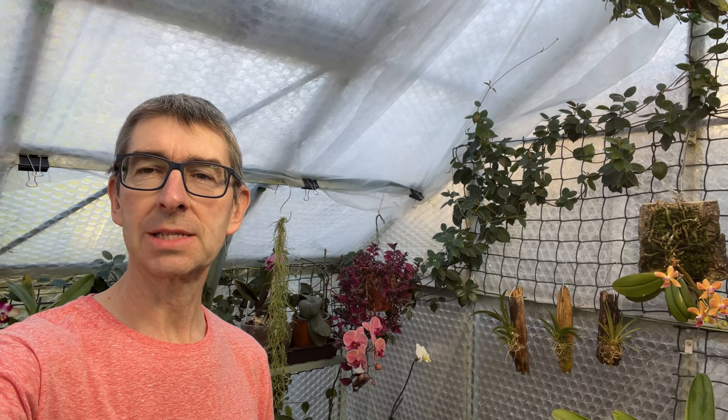Hi, I'm Geoff, and this is Tropical Plants at 53 degrees north. A couple of weeks ago I did a video called my top five cool growing plants, and to be honest I'm a little bit more in tune with the cool growing plants because obviously I live in the UK in a temperate climate.